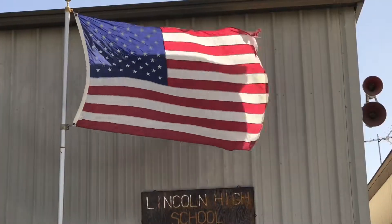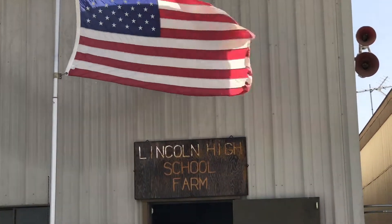Hey everybody, it's Patrick with Plaster Grown and we are out here at the Lincoln High School Farm. I'm here with Mike and he's going to tell us a little bit about what we have out here. Well, welcome to Lincoln High School Farm.